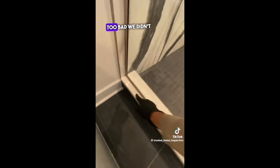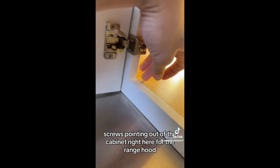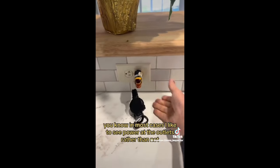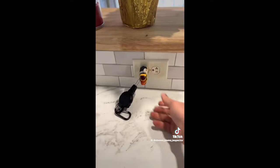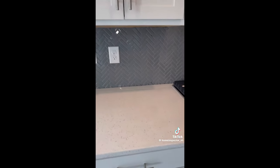Gorgeous looking shower, too bad we didn't caulk it. Screws pointing out of the cabinet right here for the range hood. Water is leaking down from behind the cabinet, so we do have something leaking behind the wall.